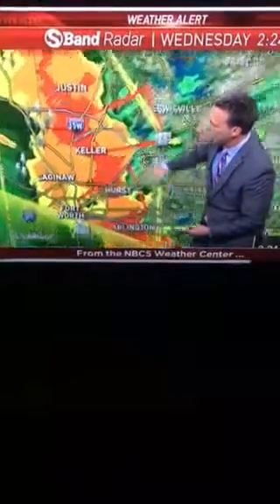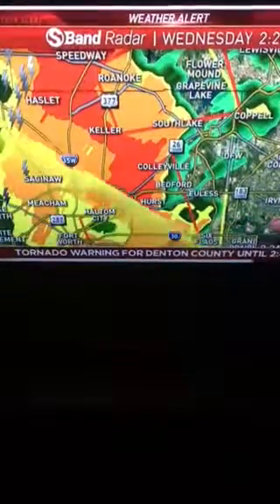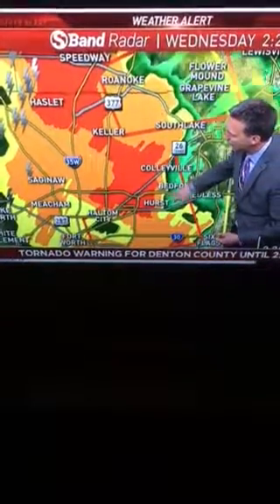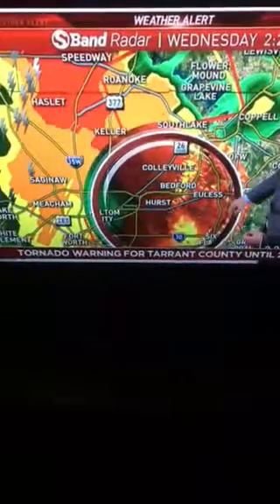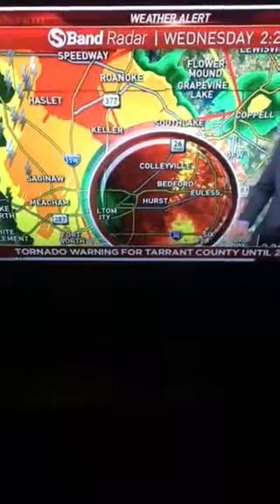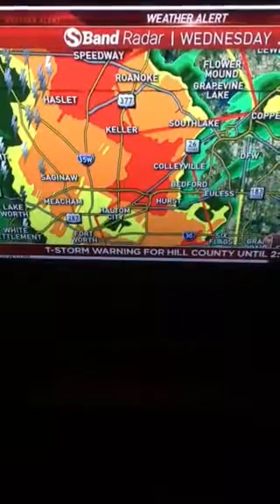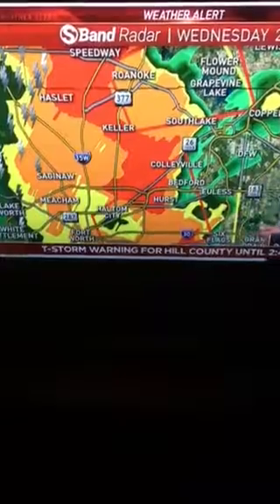Let's check out the circulations again. The one near Hurst that Grant was just pointing out — let's check that one real quick. That's going to be down Hurst, Bedford, Euless, and that will likely be some fairly strong winds coming into, right down, probably 183, and may even be affecting areas of DFW Airport, might even affect our building right here. But that is this circulation — fairly broad, but some strong winds south of Colleyville, Hurst, Bedford, and Euless, and this will be passing north of Six Flags.